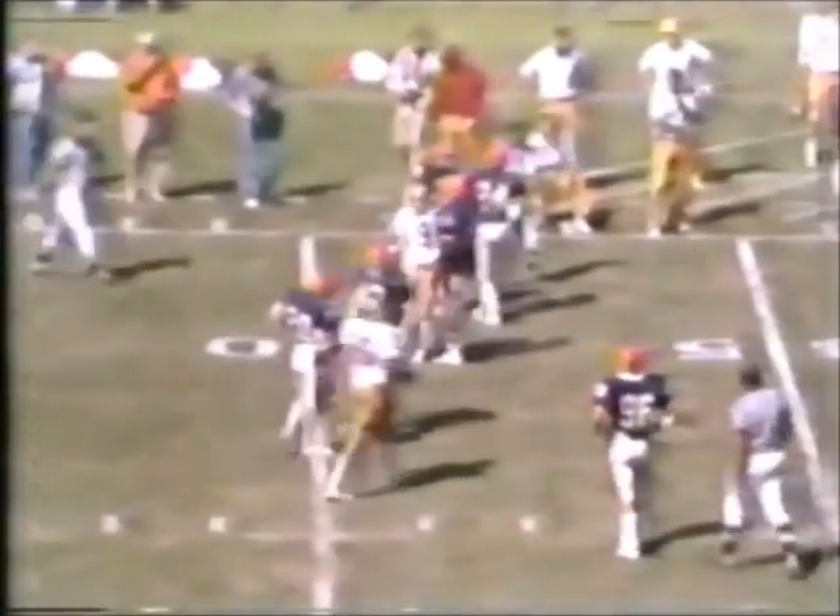Here's Jordan — third down situation. In the right flat to Unglob, and Unglob catches the football — enough for a first down. It's first down, Florida State. Jimmy Jordan directing the offense.